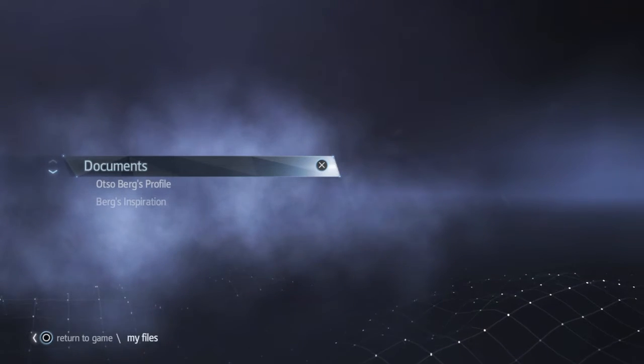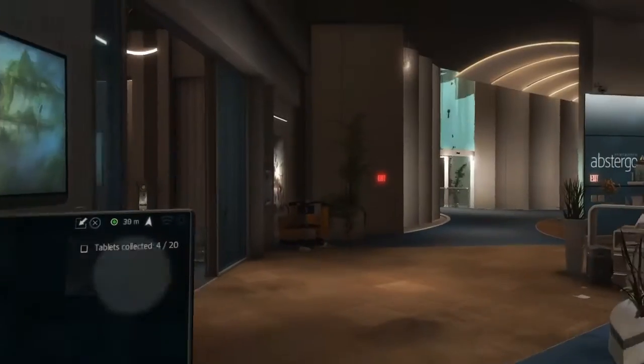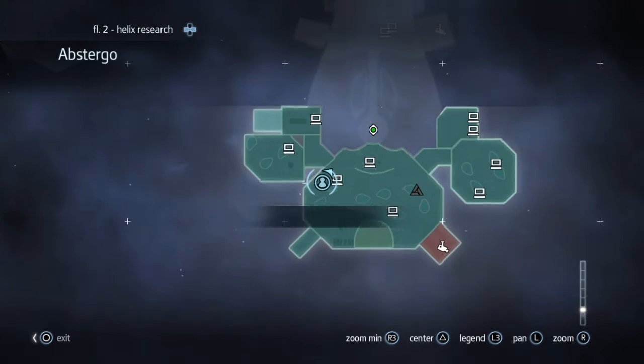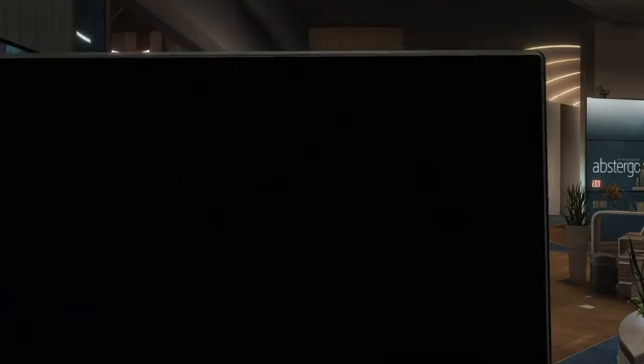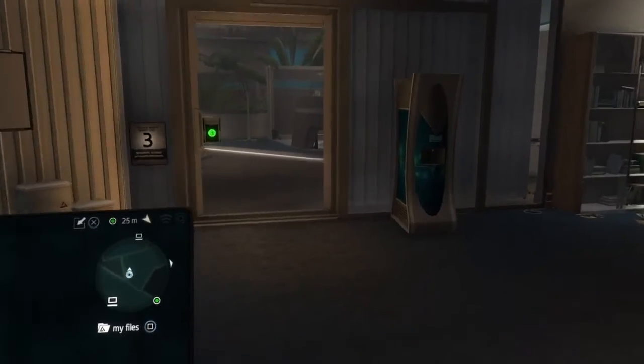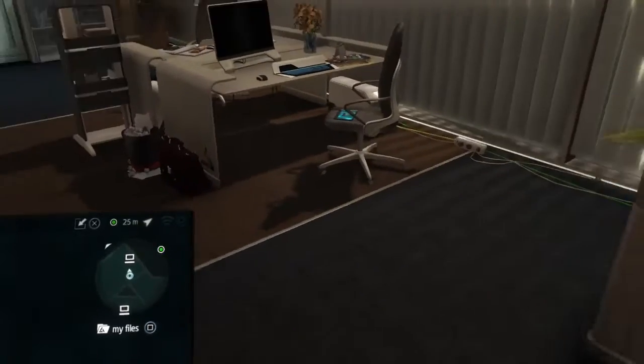The fifth tablet is tablet number 12 and it's on a swivel chair behind the first security door in the north-west section. Head over to it — we're right near it in fact. Go in security door number 1 and just in front of you there's a swivel chair — there it is.